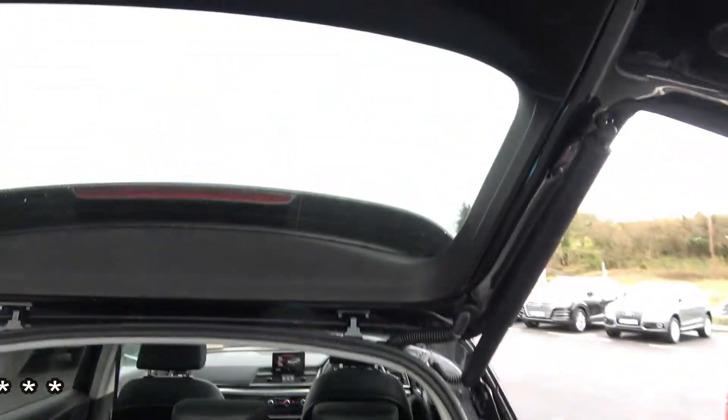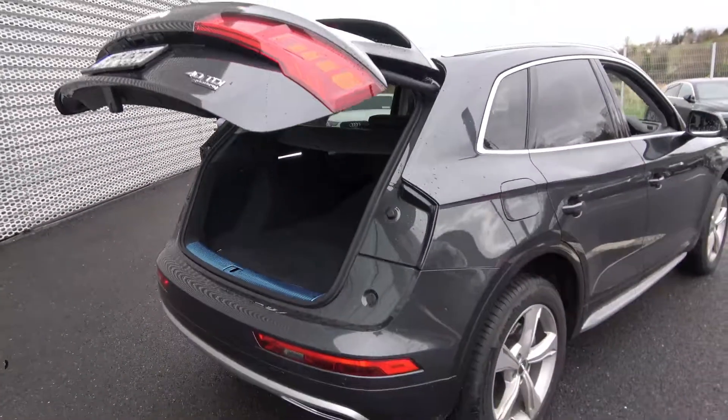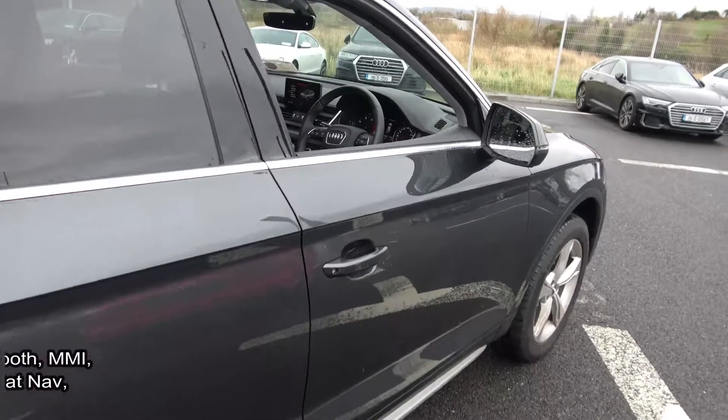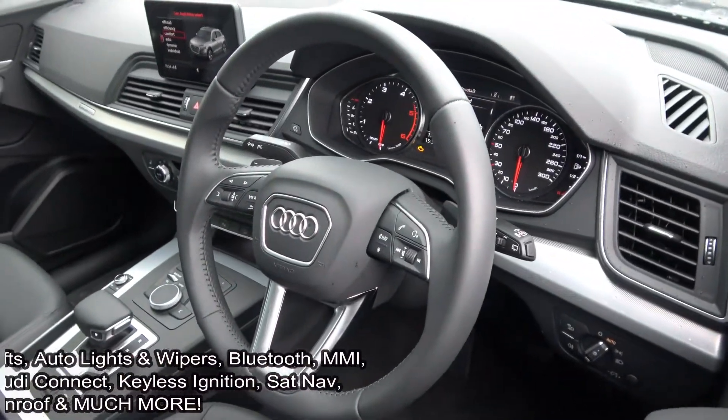Making our way to the driver's cockpit, we are immediately greeted with your black leather multi-function steering wheel with paddle shifts to facilitate manual drive. Auto lights, auto wipers, dual climate controls with automatic air conditioning, and cruise control.